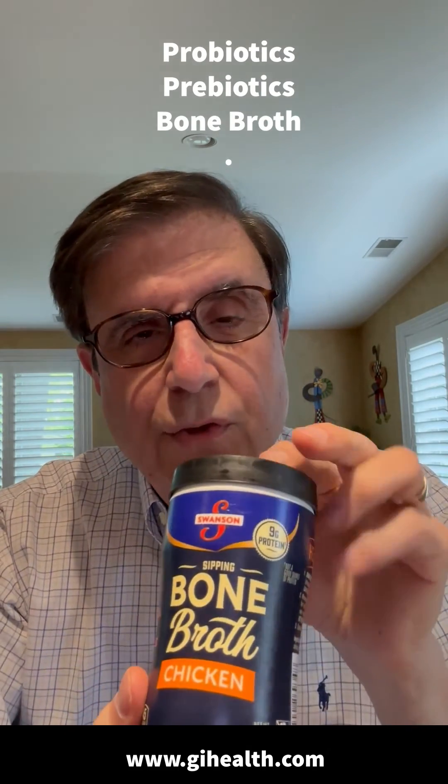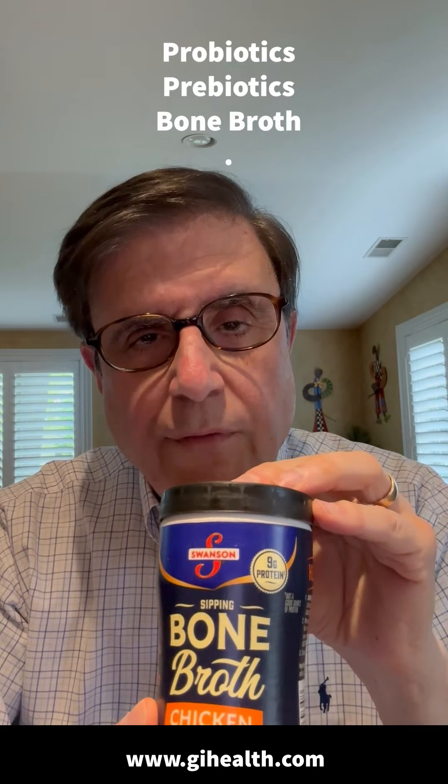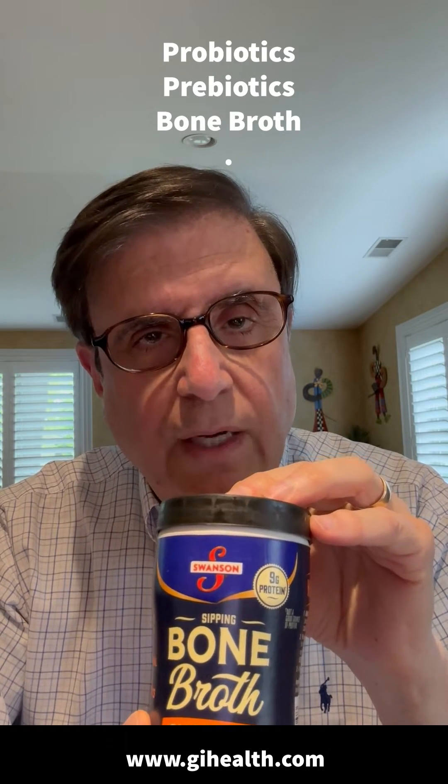If you consume bone broth, it has amino acids that help strengthen the lining of your gut.